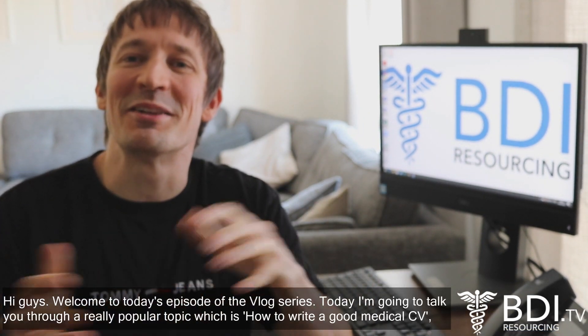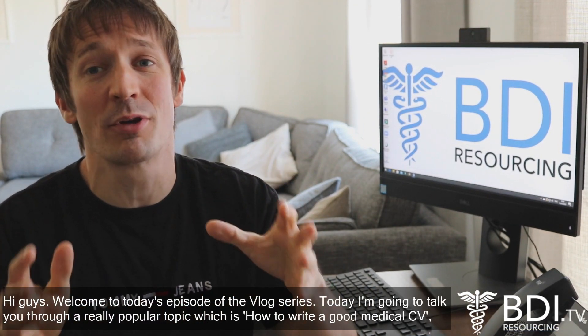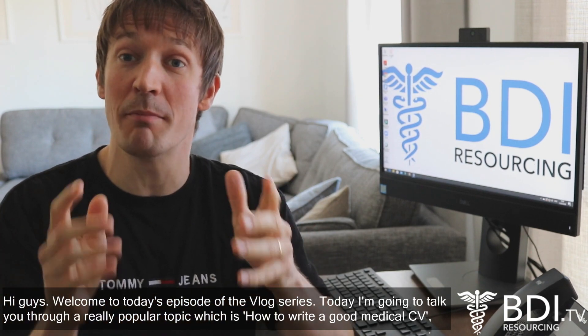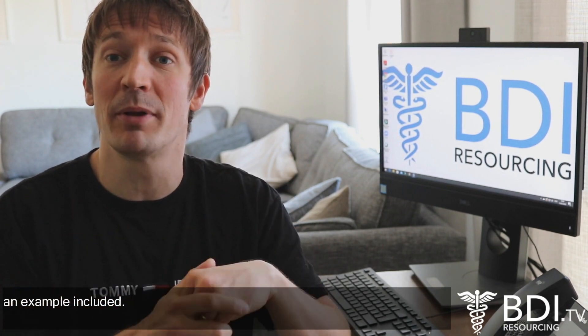Hi guys, welcome to today's episode of the vlog series. Today I'm going to talk you through a really popular topic which is how to write a good medical CV, with an example included.